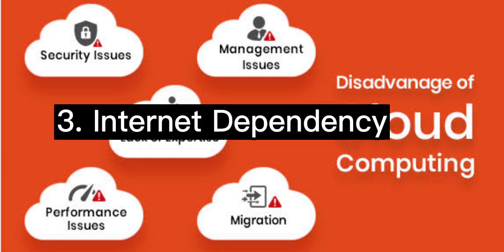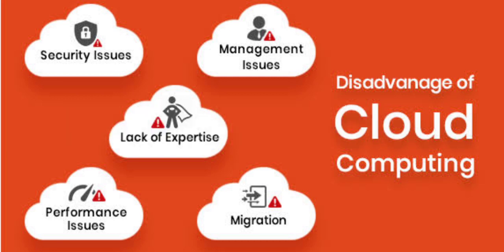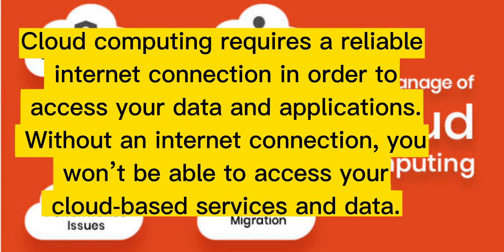Three: internet dependency. Cloud computing requires a reliable internet connection in order to access your data and applications. Without an internet connection, you won't be able to access your cloud-based services and data.